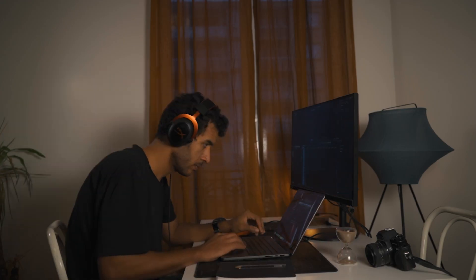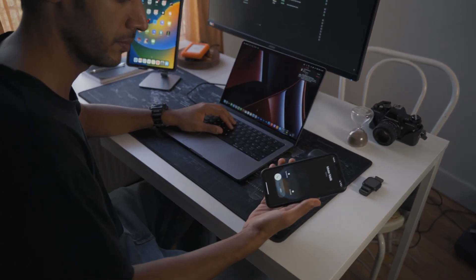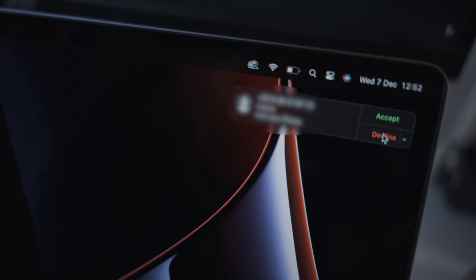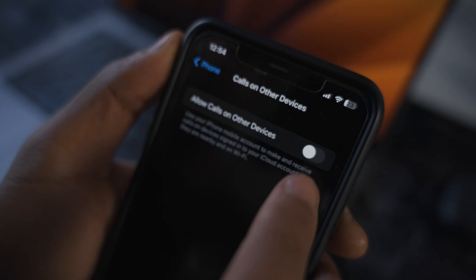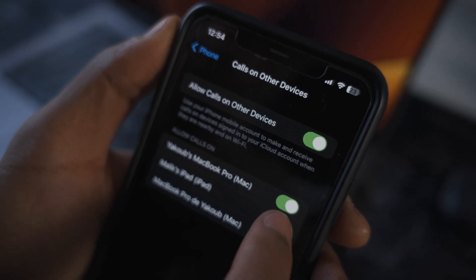In one press, I have zero notifications and only pure productivity and focus. When you get a call, you can't miss it — with the Apple ecosystem you get the call on all your devices, which is pretty cool. You can also edit in the settings which devices you want to allow for receiving calls.